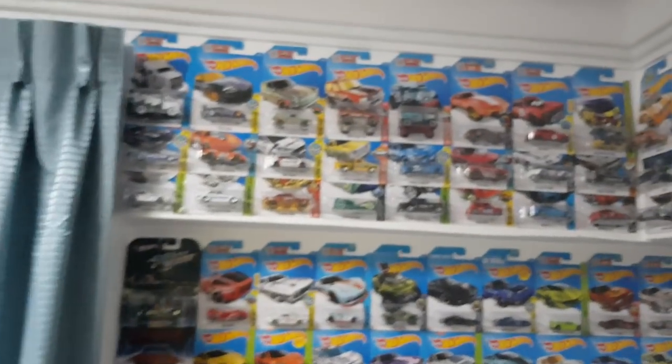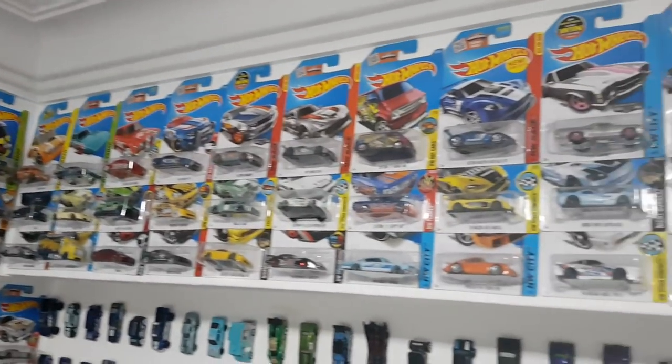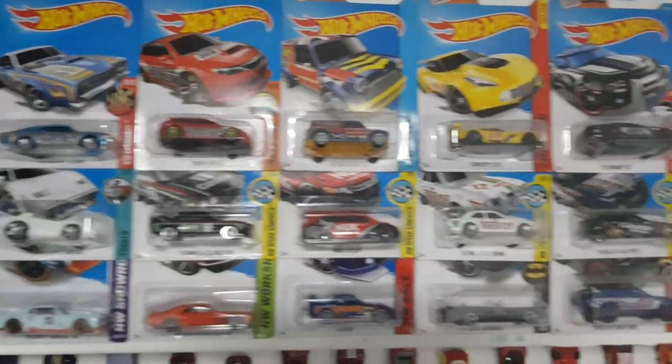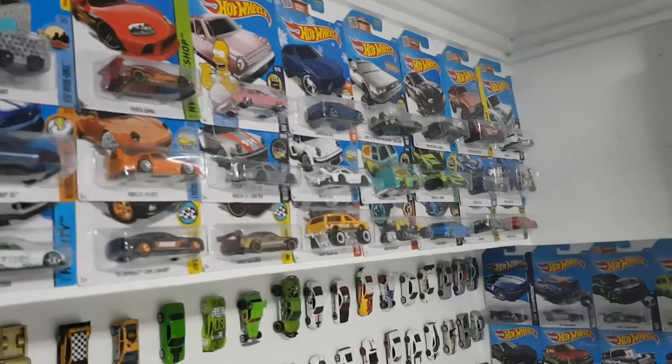That's it for my top part. Let me do an overview once again. There's no particular order — I just sort of put them randomly. Maybe for the short cards they're in the middle, but for the most part there's no particular order, like no series or anything. Just randomly put them there.